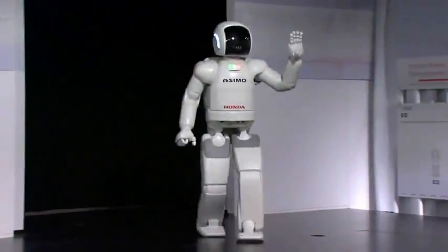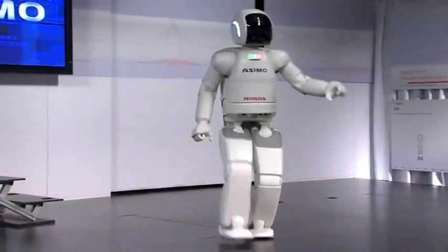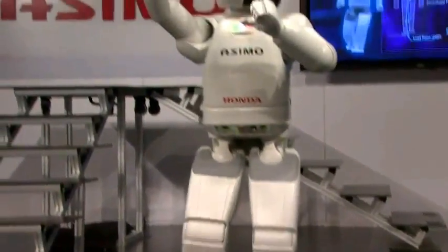I felt almost an emotional connection with it almost immediately. I could see how humans could definitely get attached on that level. I thought it was a wonderful piece of technology.